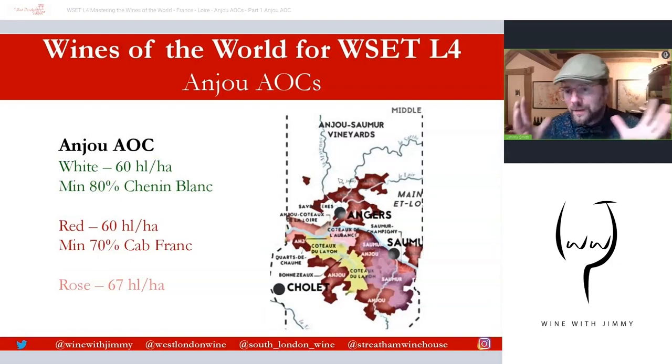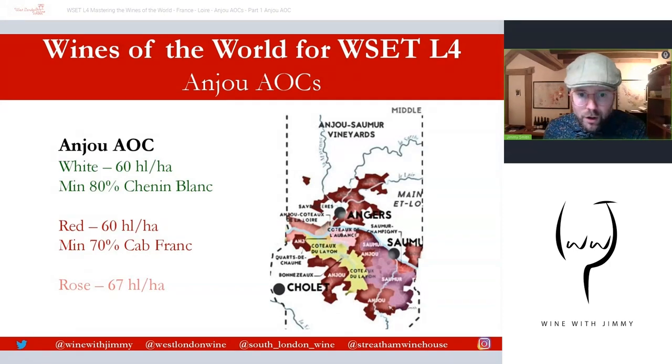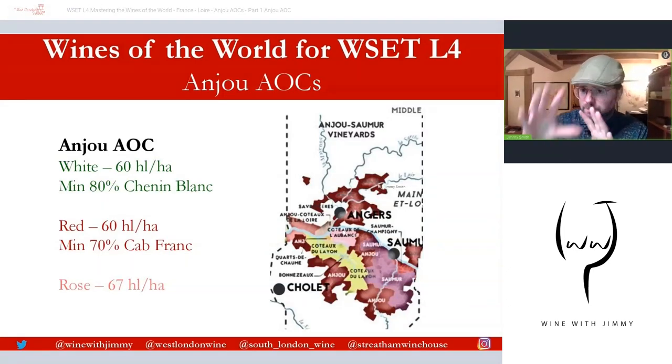Anjou AOC is quite a large, encompassing area. You can see on this map it's the reddish area — parts of it near the Morges Hills towards Chalet, some of it south of Saumur, some just to the west of Saumur, and a lot to the north and northeast. It's quite a spread-out zone, and it allows for the three colors: white, red and rosé production.